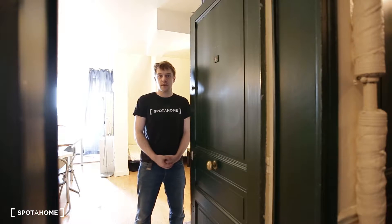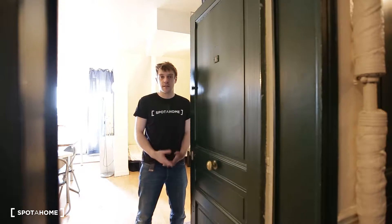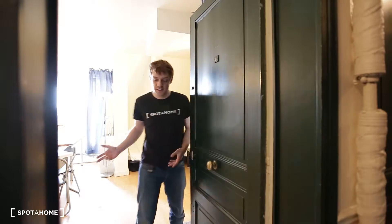Hi, this is Guillaume from First Photo in Paris. Today we are on Boulevard Suchet in Paris 16, and the flat I'm going to show you today is a studio.